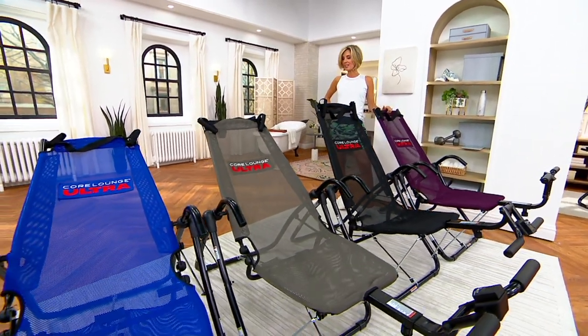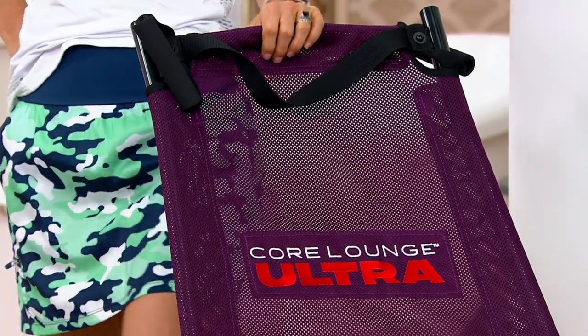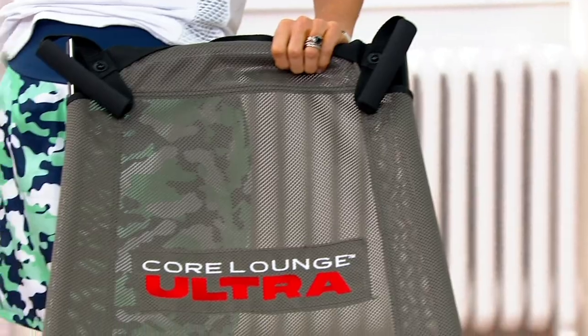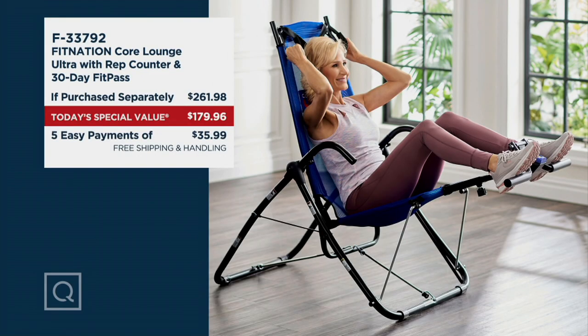This has been very popular. If it's in your cart, it's time to check out because it's today's special value and we are well over halfway through our day. It'll be to you in 7 to 10 days. Purple — 3,100 that can ship right away. Black — fewer than 6,500 we can get to you. Gray — 1,200 that we can ship right now. Blue — 4,400 that we can ship right now. Free shipping and handling saves you $26.47. Add that to the $81 you're saving over the if-purchased-separately price — you just saved yourself over $100. Five easy payments of $35.99.